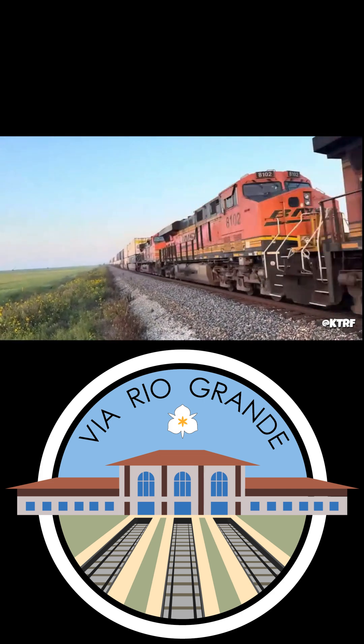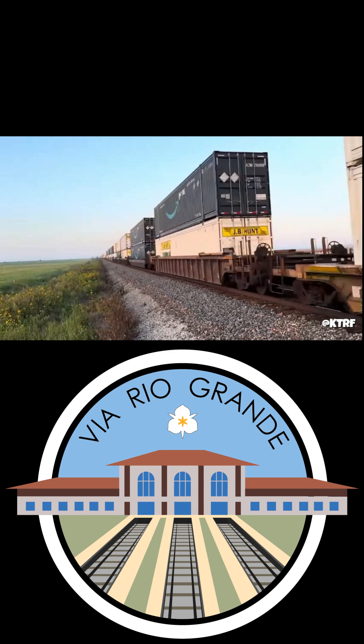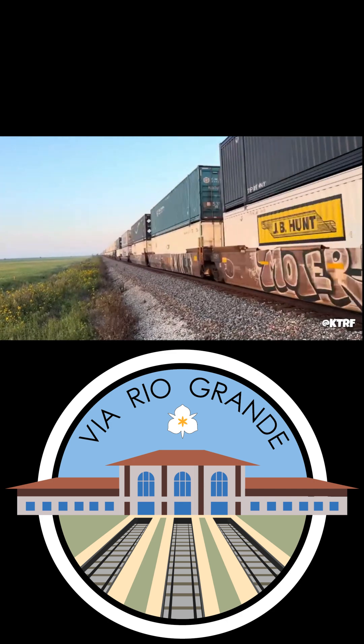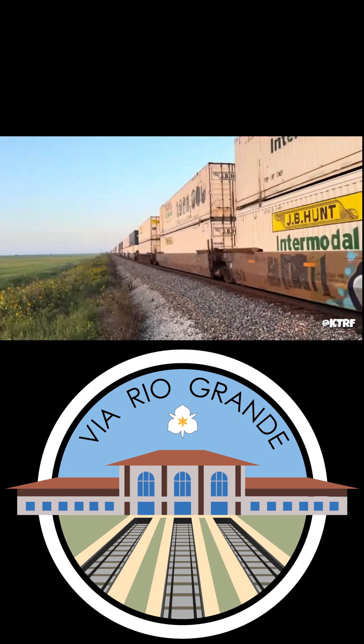There are plenty of exceptions, especially out west, such as the BNSF Kansas subdivision, which was the historic route for several Santa Fe streamliners. The railroad still maintains several sections of Class 5 track, where passenger trains can run at up to 90 miles per hour, while freight trains are allowed to run at up to 80 miles per hour.